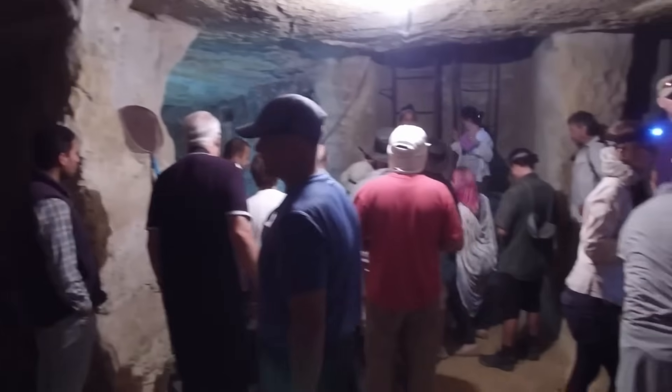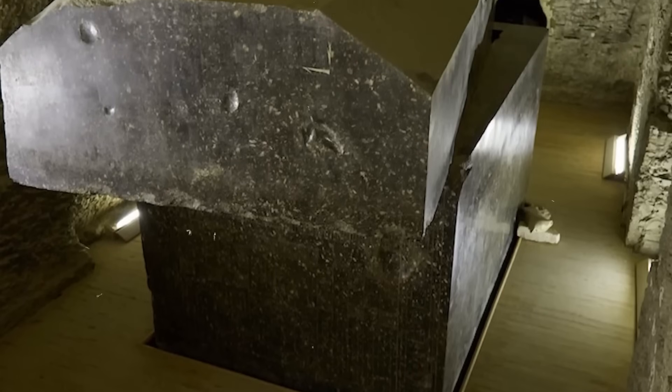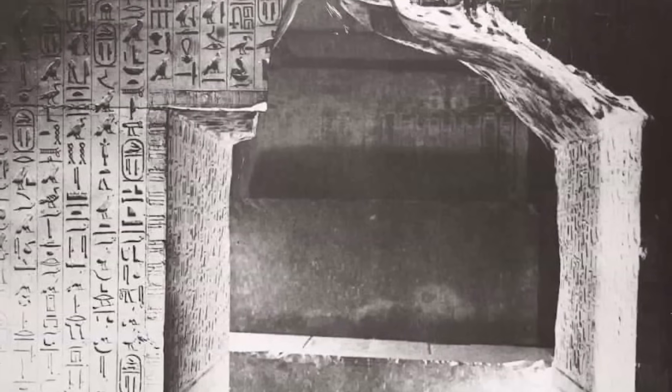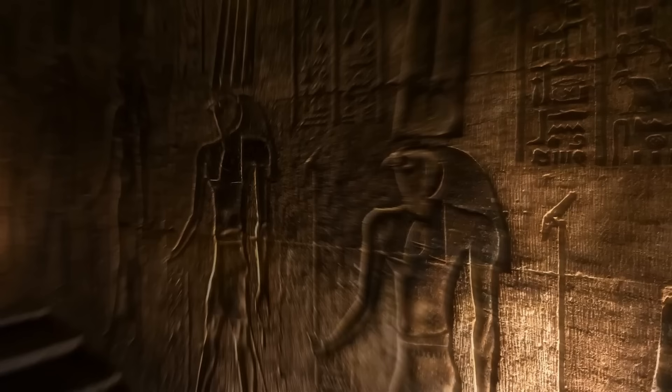The moment the final stone was pried free, the team was met with a silence so profound it felt almost deliberate. Their lights pierced the darkness, revealing painted walls still blazing with colour, the pigments clinging to life after four millennia.